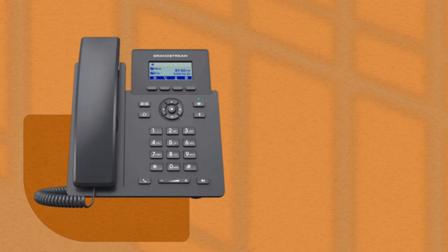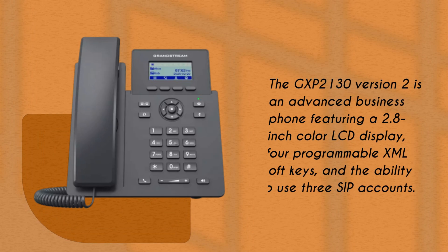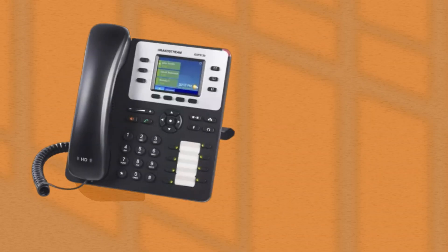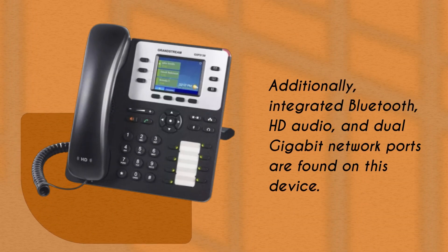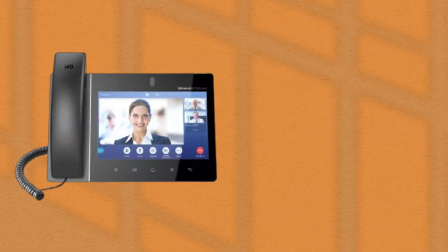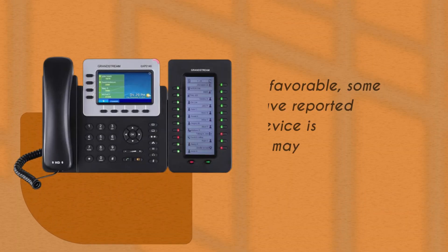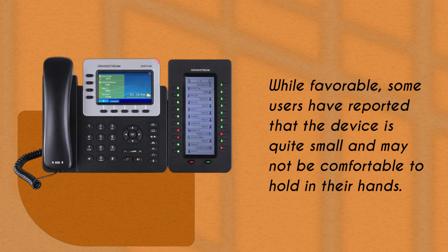The GXP 2130 version 2 is an advanced business phone featuring a 2.8-inch color LCD display, four programmable XML soft keys, and the ability to use three SIP accounts. Additionally, integrated Bluetooth, HD audio, and dual gigabit network ports are found on this device. The GXP 2130 version 2 offers organizations cost-effective access to a color screen IP phone. However, some users have reported that the device is quite small and may not be comfortable to hold, and that the graphical icons identifying the key functions may not be straightforward.